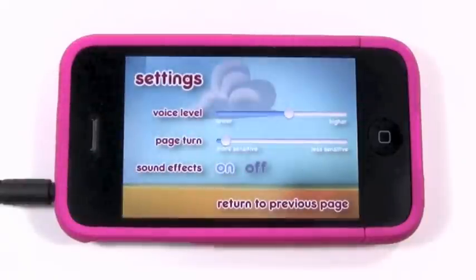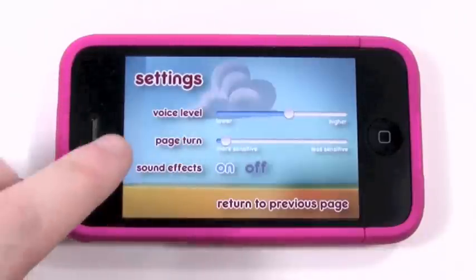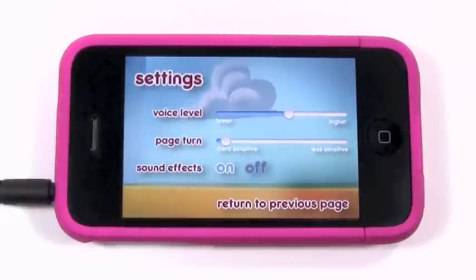And I'll show you the settings. Like I said, you have the page turn sensitivity, the audio voice level, and then sound effects if you want those on or off.